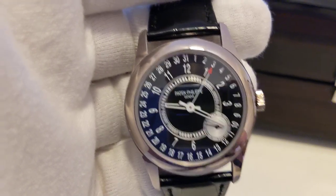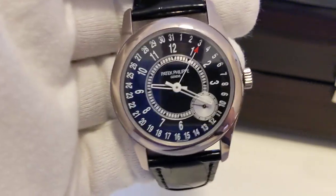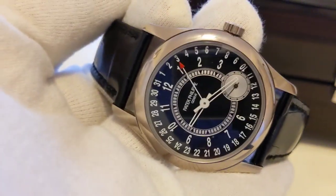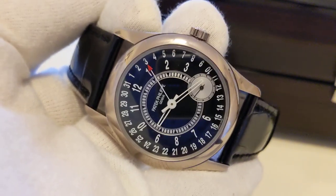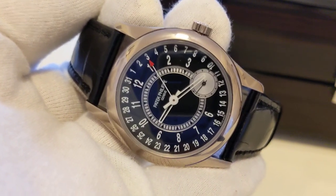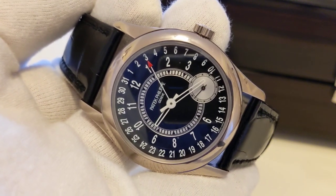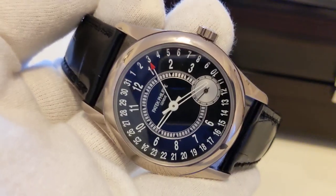I think they're both beautiful. I don't want to say one is better than the other — they're just amazing, gorgeous pieces. This piece is priced at 44,000 Australian dollars, which is the price of buying a very nice one or two year old BMW or Mercedes-Benz.